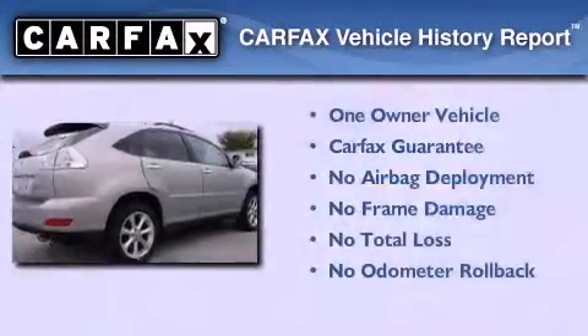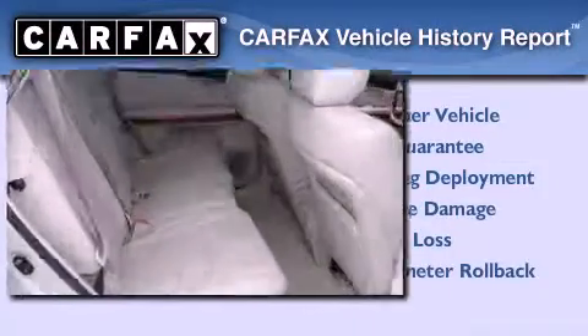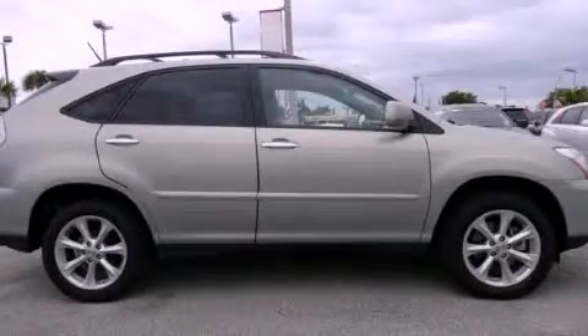This Lexus has had only one owner, and it qualifies for the Carfax buyback guarantee. This vehicle won't last long at this price. Call and arrange a test drive now.